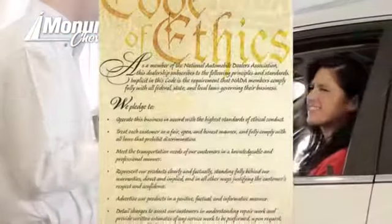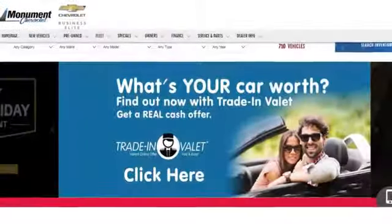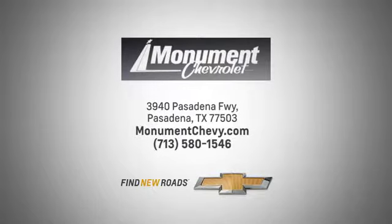Monument Chevrolet is guided by the principles of integrity and honesty. We've been working toward that 50-year milestone. Visit us online or on the lot — we are located at the corner of 225 and Beltway 8.